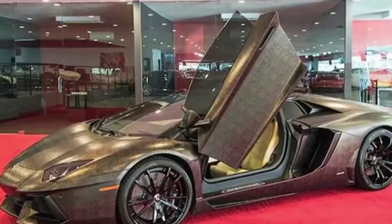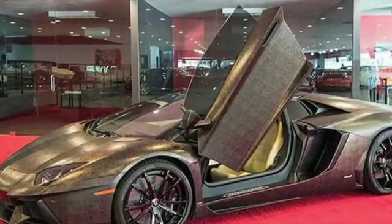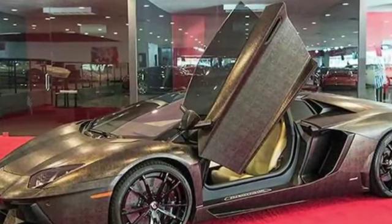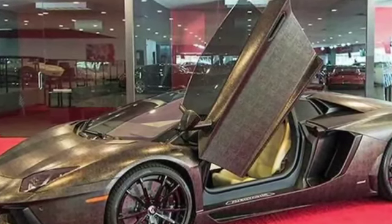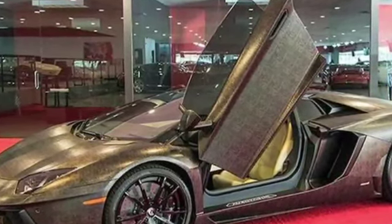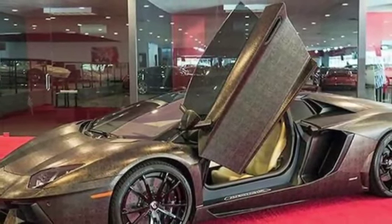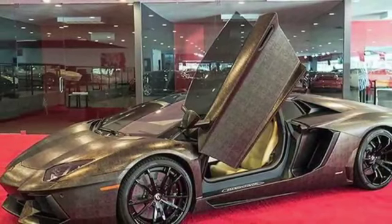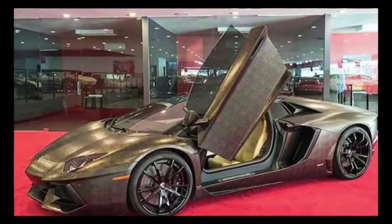The Lamborghini Aventador has undergone several updates and variations since its initial release. In 2017, Lamborghini introduced the Aventador S, which featured a number of improvements over the original model. The Aventador S had an upgraded suspension system, four-wheel steering, and an improved rear-wheel torque vectoring system, which all helped to improve handling and performance.